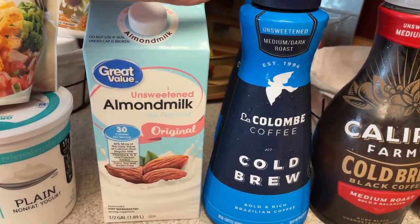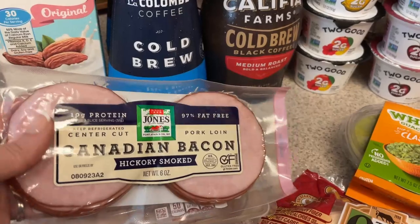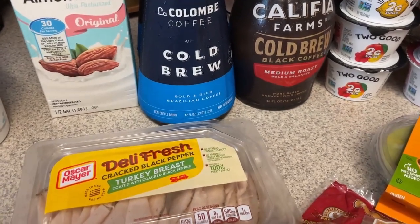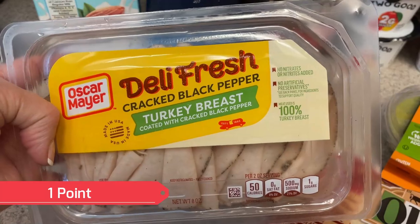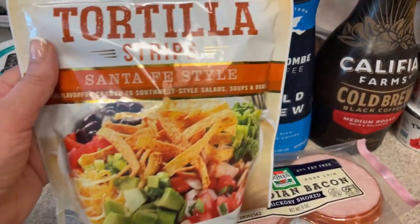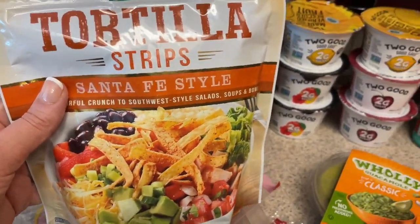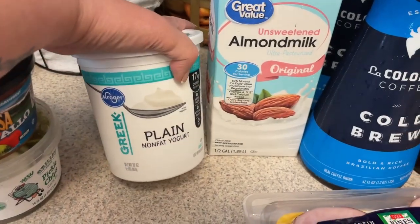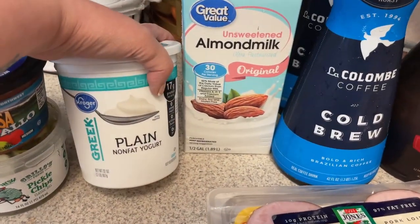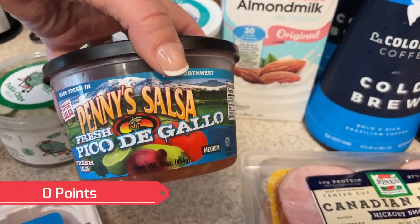I'm also going to do smoothies this week for breakfast, so I picked up some unsweetened almond milk for that. For breakfast I'll also have some breakfast sandwiches, so I picked up some Canadian bacon and some more English muffins for that. I also picked up some cracked black pepper turkey breast for wraps. For the Fiesta lime chicken, I picked up some Santa Fe style tortilla strips — I'll probably also use those for the taco pizza. Plain non-fat Greek yogurt — you guys know I use this in place of sour cream. The Fiesta lime chicken had a sauce made with mayo but I'll make it with the yogurt. Also picked up some pico de gallo for those various recipes.